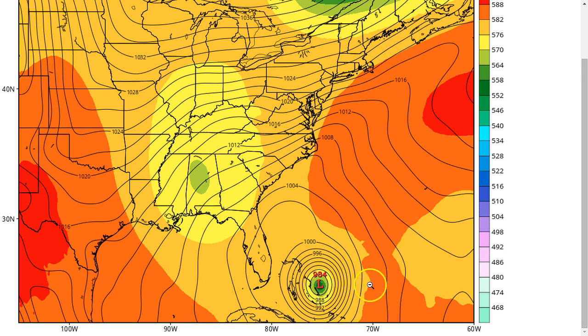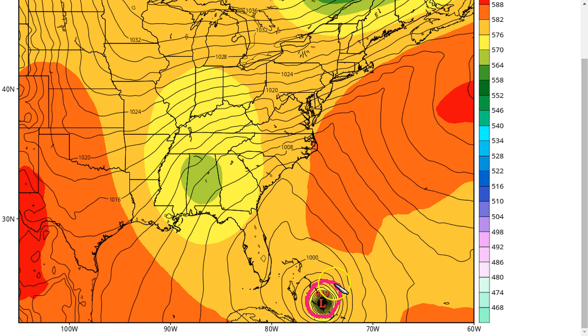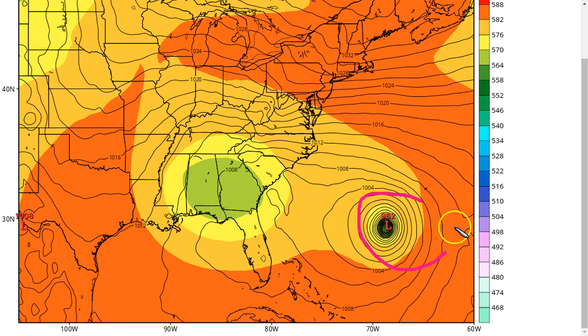Joaquin's strength and size make a big difference here — the stronger and bigger the storm, the more likely it is to interact with the trough, but proximity matters too. With a cutoff low and a hurricane, they tend to rotate around each other counterclockwise, which is what's supposed to slingshot Joaquin into the United States. But if the hurricane is too far from the trough, it may miss it entirely. The European keeps Joaquin in the Bahamas longer, making the distance too large, so it escapes toward Ex-Ida's weakness to the northeast and avoids the U.S.